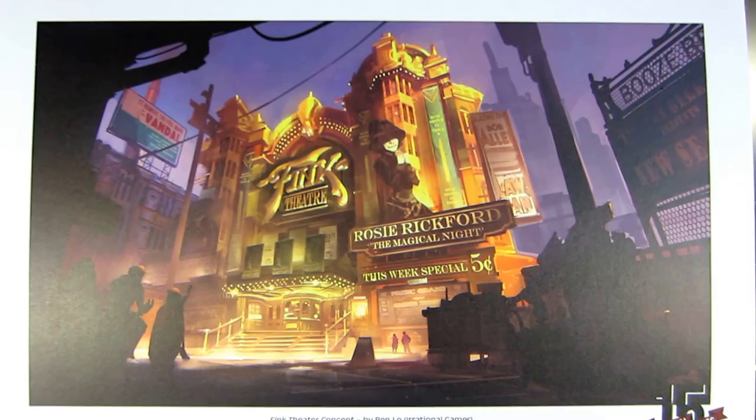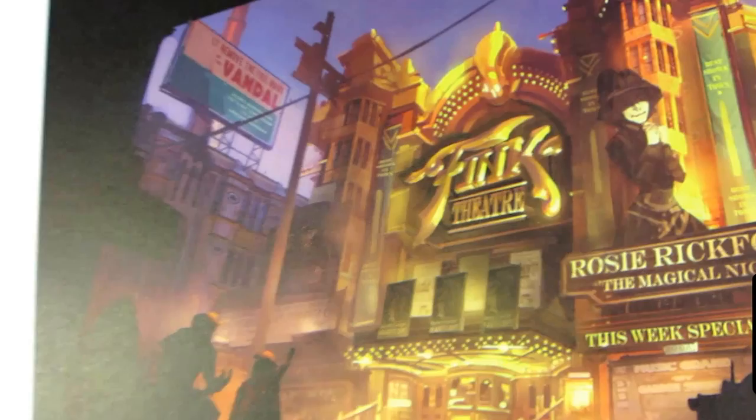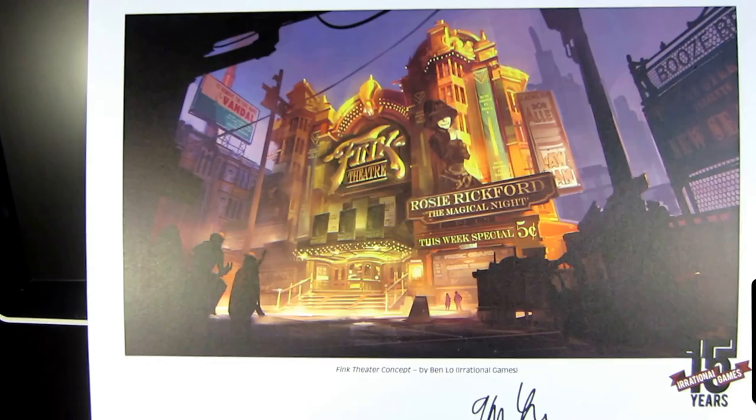They wanted my address, and that was about a week ago, so I sent them my information and they ended up mailing me this concept art. I was just thrilled. Thank you guys so much for taking some time out to make a fan happy. I will gladly put this up on my shelf with the other BioShock Infinite concept art I have, and walk around with a big smile on my face.